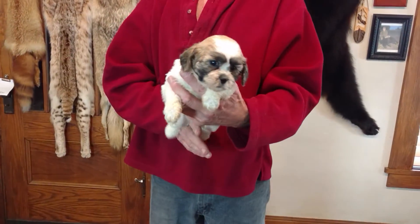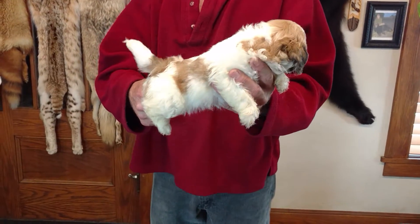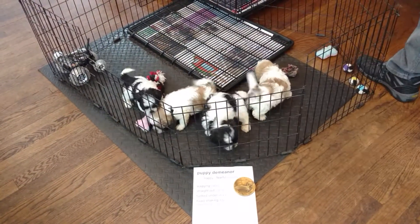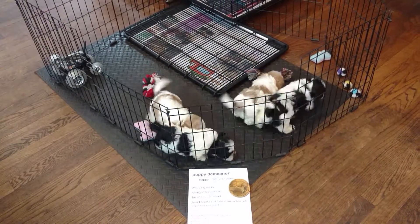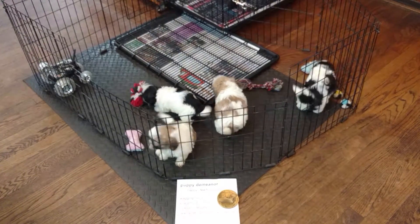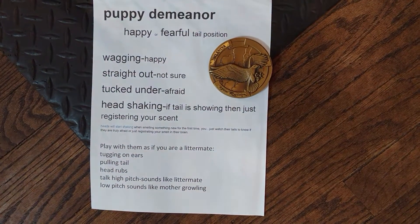One thing you want to do when you bring your pup home is to watch their tail, because they can't watch us so we have to watch their demeanor. You might want to stop and pause and take notes. By the tail you'll know if they're happy, mature, or afraid.